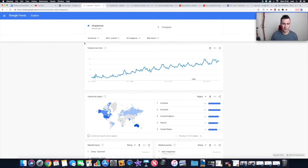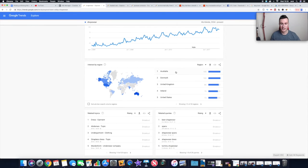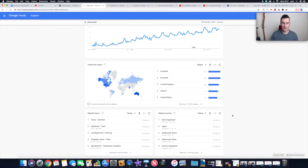I've selected worldwide, 2004 to present, and as you can see there's an upward trend, meaning this search term is getting more and more popular — it's not a dying market. If the graph was going the other way, it would tell you people are losing interest. Two things I really love about Google Trends: it gives you interest by region, showing the most popular countries you can target on Facebook, and it gives you related queries, which might reveal sub-niches or popular search terms. For example, 'shapewear dress' comes up as a really popular query within the shapewear niche.